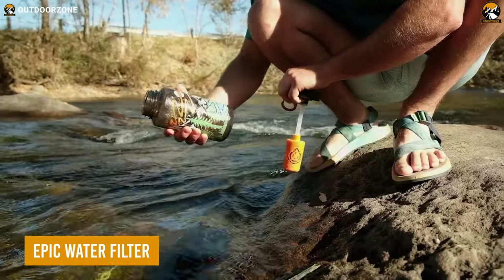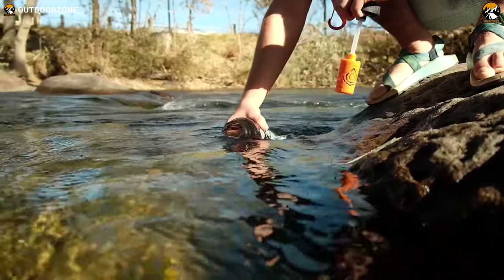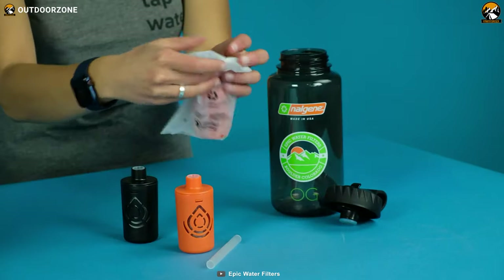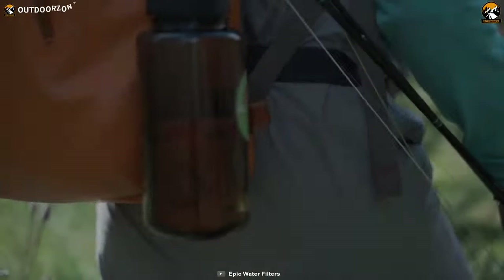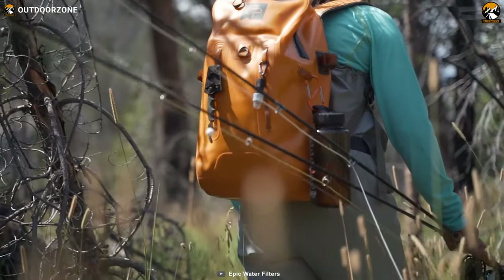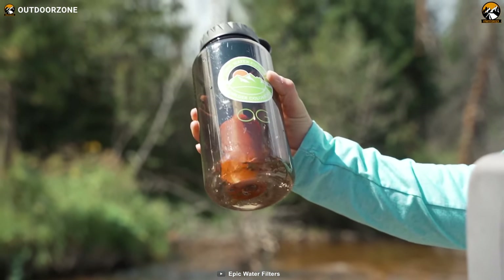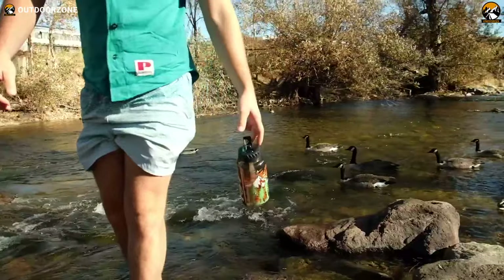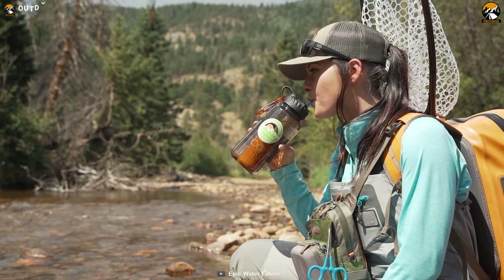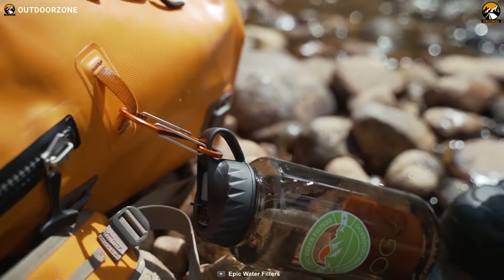If anyone wants something simple but effective, then this outdoor adventure filter from Epic Water Filter can be just the right choice. Simple installation doesn't require any complicated tools. This 100% BPA-free water filter weighs only 32 ounces and lasts as long as three to four months. Its highly effective filtration method eliminates more than 70 types of contaminants, making it a tested and approved portable water filter around the world.